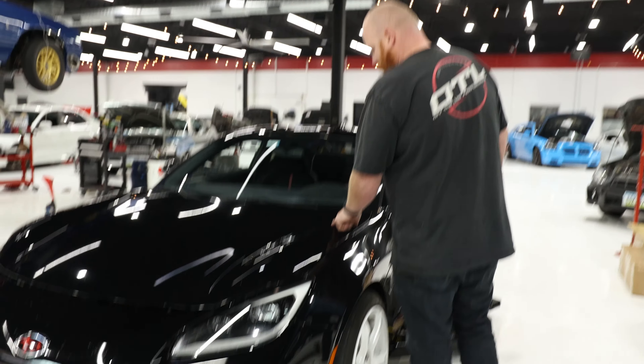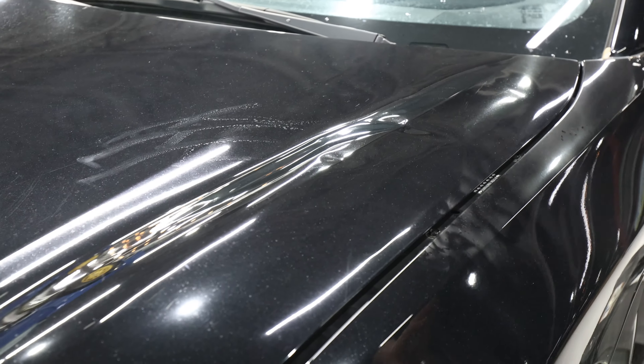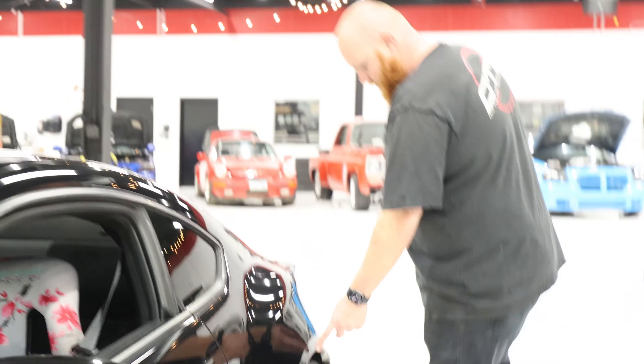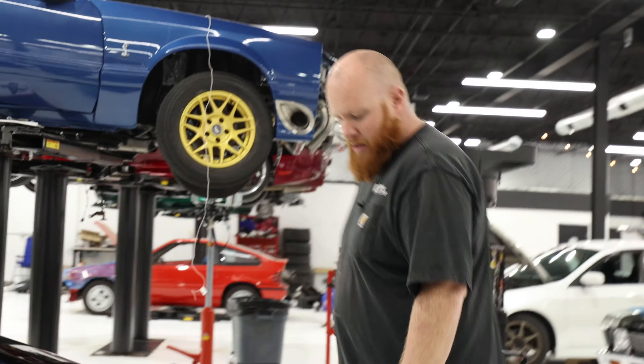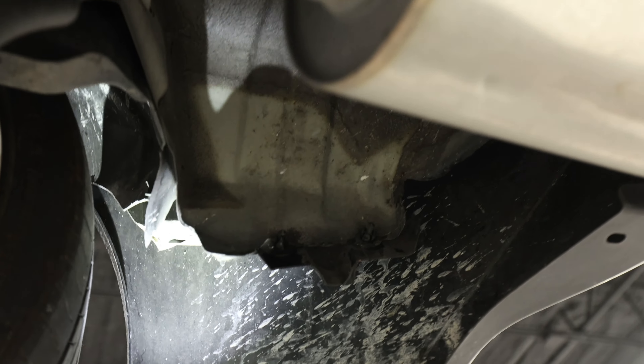Starting off in the front, we've got some dents on the hood. Keep in mind we got this thing for a wicked deal — $18,000 — and it has 19,000 miles. We're going to get a new hood; we already plan on that. Over here on the rear quarter, we've got some bacon fenders going on. I don't know if we can PDR that. And then this side of the bumper is really flimsy — there's probably a fender liner or bracket that's loose.